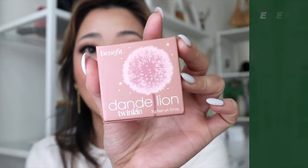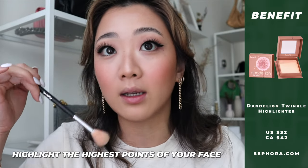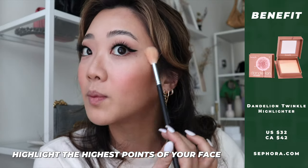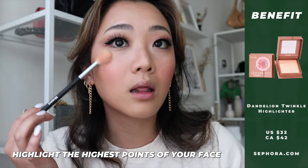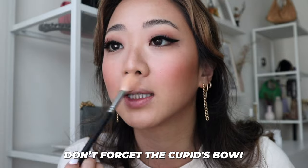After contouring I highlight the tops of my face using Dandelion Twinkle again, going very lightly — just anywhere the sun would naturally hit your face. I also highlight this area here, which is my secret weapon — it makes everything look really good.